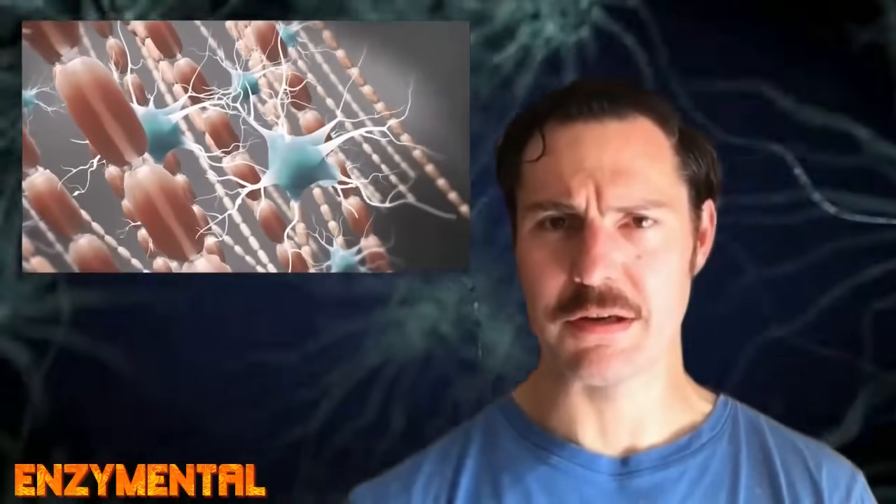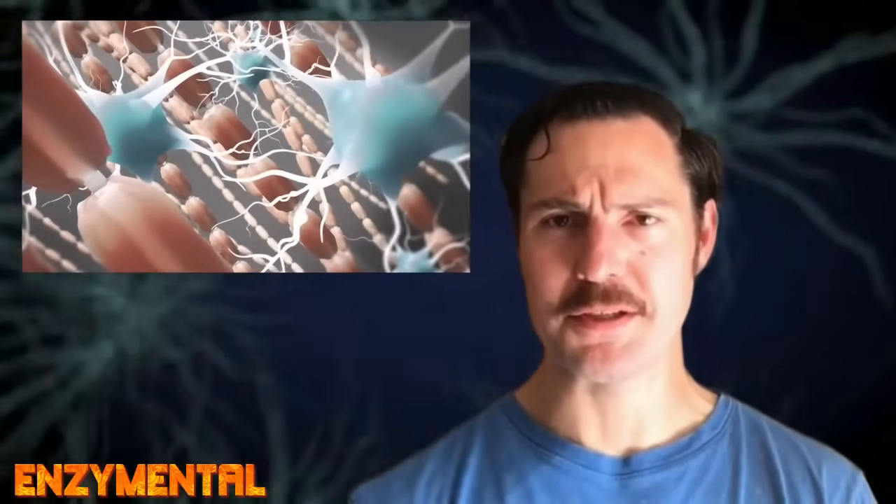The myelin sheath insulates the nerve and allows for efficient impulse transmission. You can think of Schwann cells like the protective wrapping around electrical wires, and the regeneration of injured nerves can't happen without them.